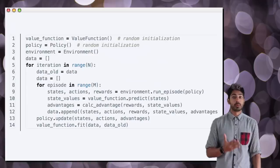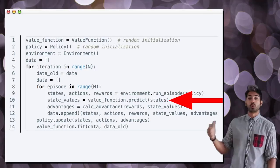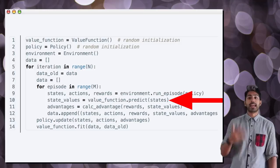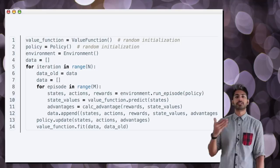Line 10 adds value estimates to each visited state from the rollouts. With predicted state values in hand, we calculate the advantages and add these to the dataset in line 11. The advantage of a state-action pair is how much better or worse an action performs than the expectation of the present policy from the same state. We update the policy in line 13.